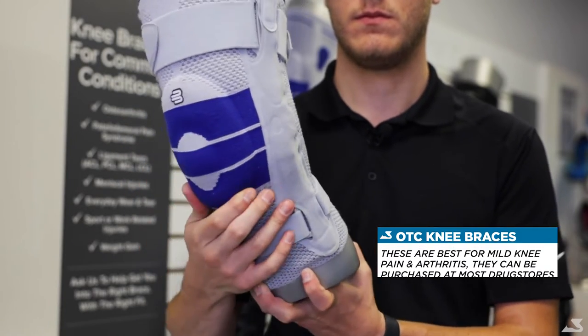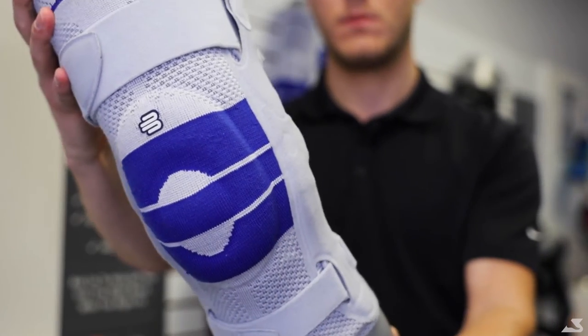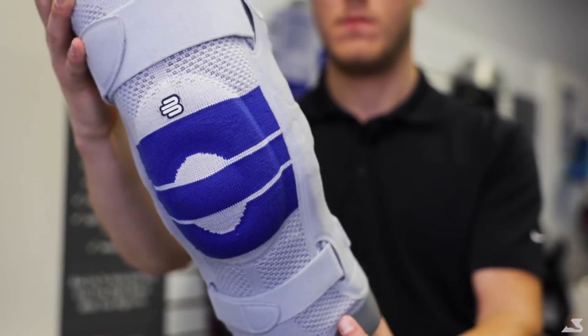These types of knee braces are also very easy to purchase at most drugstores and, of course, your local Bioped Footcare Clinic.